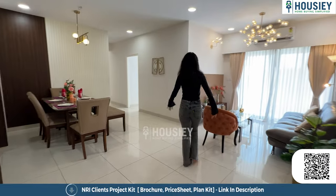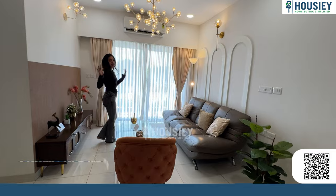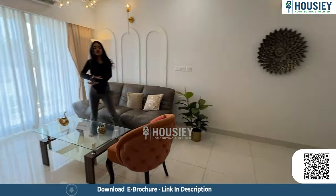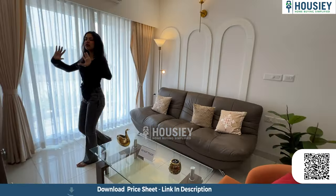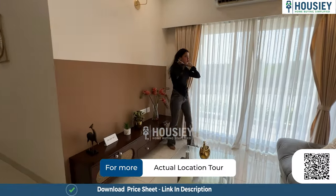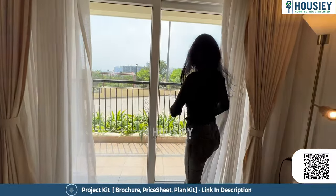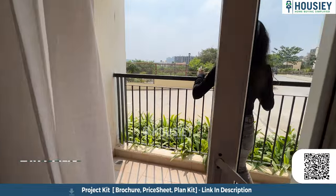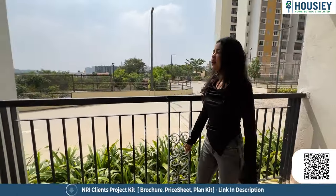We have a very big and spacious living area. There is a lot of space for your furniture and sofa, and we have a TV unit here for your TV. There is also a big balcony clubbed with the living area — let's step inside the balcony.